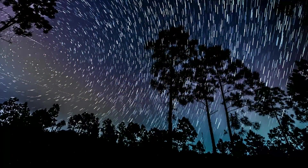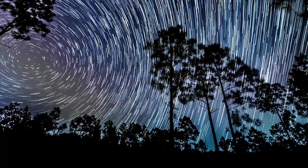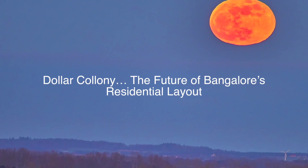Dollar Colony — the largest BDA-approved plotted development ever in Bangalore. Dollar Colony — the benchmark of fine living. Dollar Colony — the future of Bangalore's residential layout.